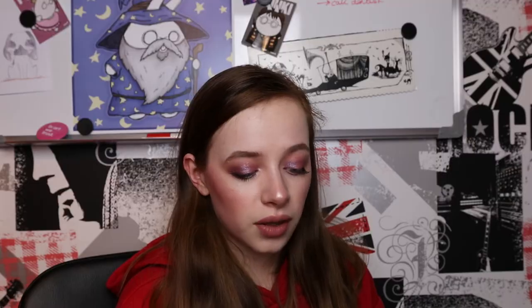The Revolution Reloaded Provocative palette is all pink shades. I've used it a lot because I used to wear these kinds of shades every day, but I've kind of grown out of them — I still like them but not as often — so I'm putting it in 'It's Fine.'